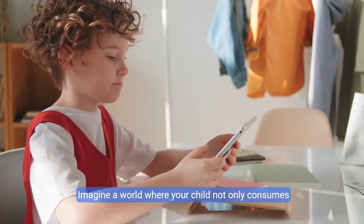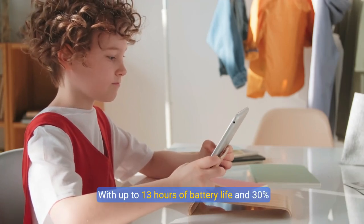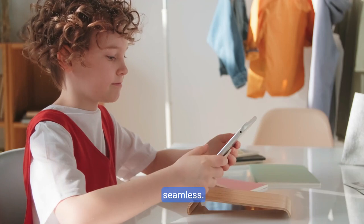Imagine a world where your child not only consumes content but learns from it, with up to 13 hours of battery life and 30% faster performance thanks to the enhanced Hexacore processor — the exploration has never been more seamless.